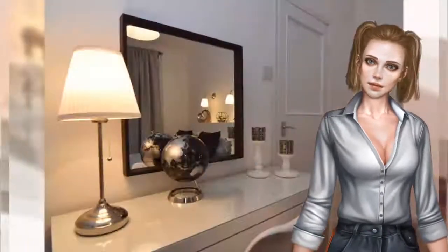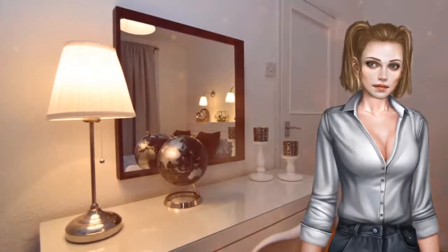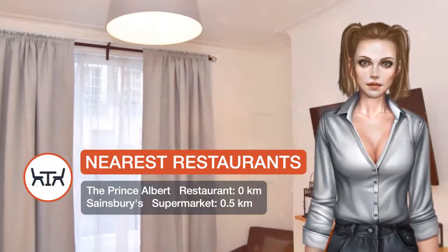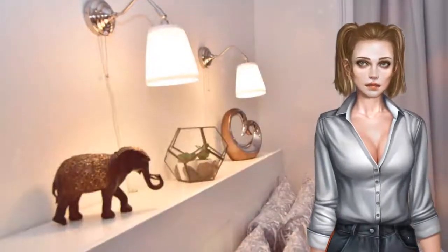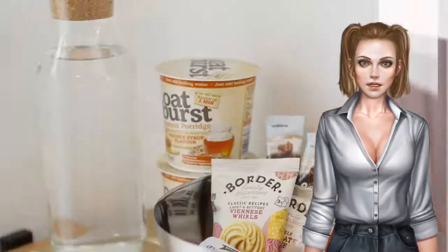The apartment has one bedroom and one bathroom with a shower. The property is equipped with a kitchen. A bicycle rental service is available at this property. Regents Park is 2.7 kilometers from the apartment. London City Airport is 16.1 kilometers from the property.